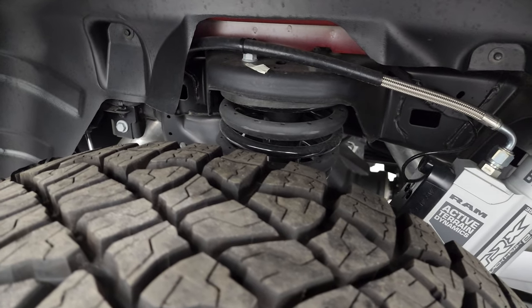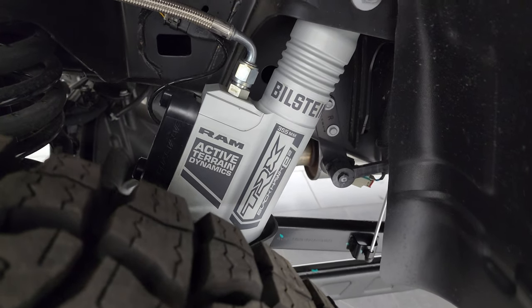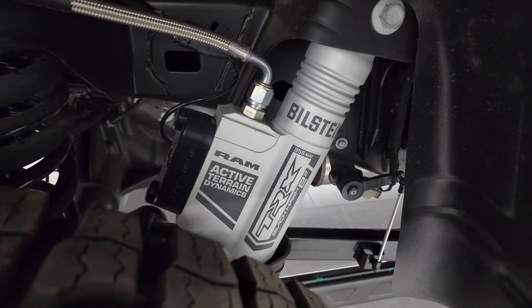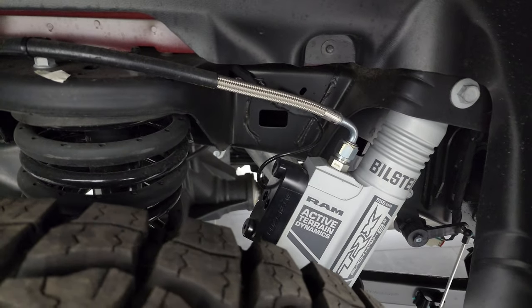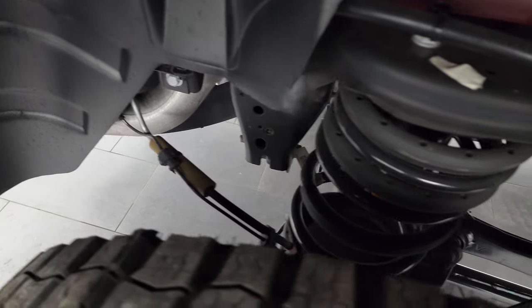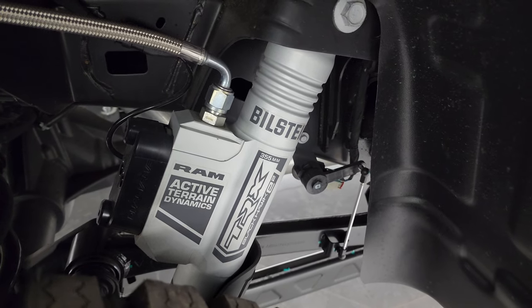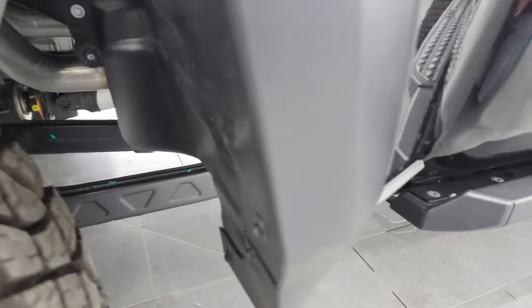Back wheel's absolutely perfect as well, and the back tires have just as much tread as the front tires. This one comes with the TRX Blackhawk E2 Bilstein shocks and active terrain dynamics. It's got adjustable shocks — as you're going off-road, it can adjust to whatever conditions you're in. You can see the lever down there, all part of that adjustable shock system.